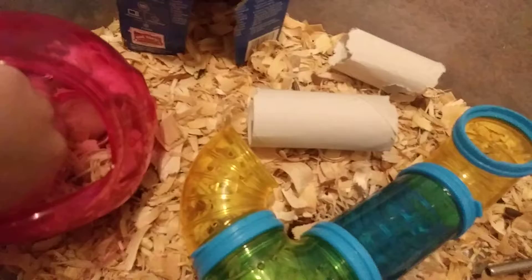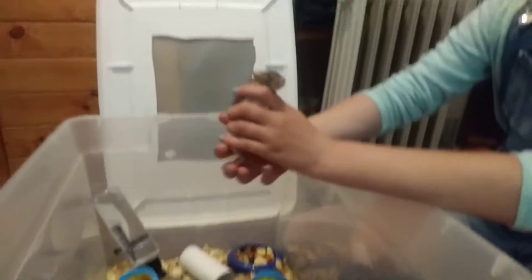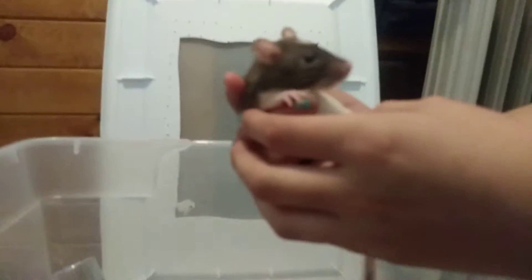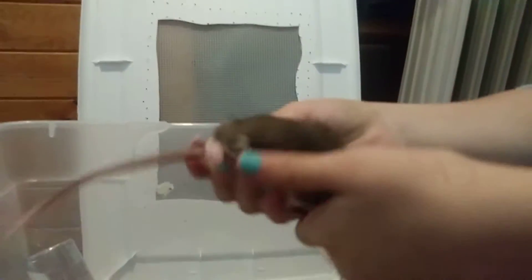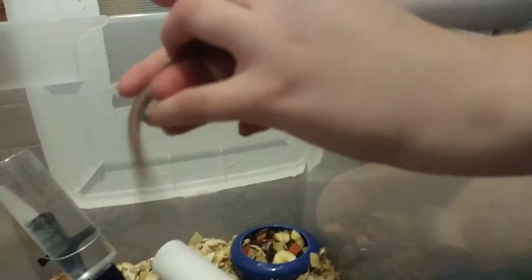Come on now buddy. Well, actually this one's Oreo. This is my sister's rat — well, one of hers. This is Oreo. She's a cute little baby rat. She's like this brown color right now. When she gets older she'll darken. But she's like brown, and she has white on her belly and her head.